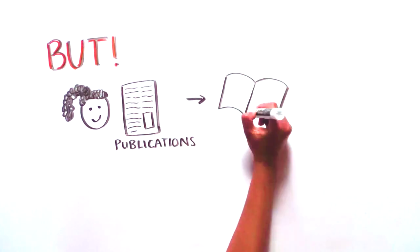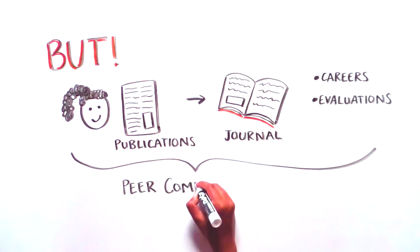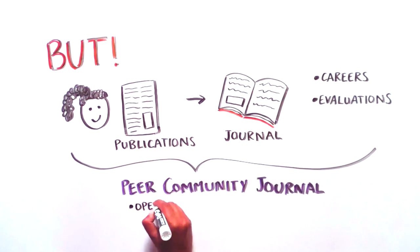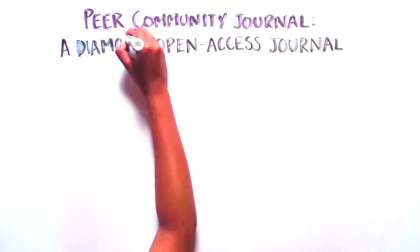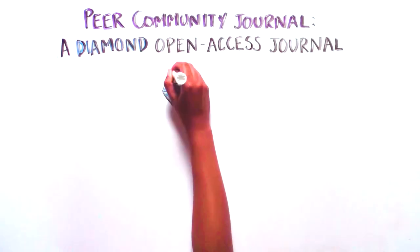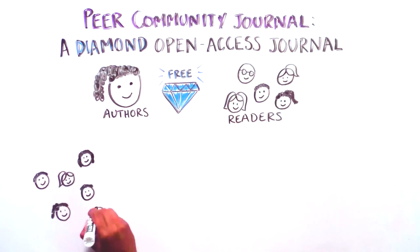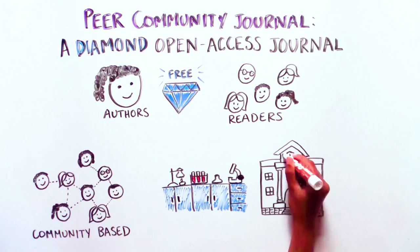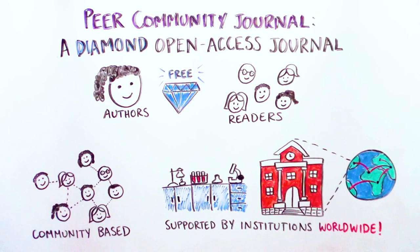Because scientists still need traditional publications in journals for their career and evaluation, we created Peer Community Journal. Peer Community Journal is an open-access journal where scientists can publish their preprints recommended by the PCIs. It is called a diamond open-access journal, which means that its content is free for both authors and for readers. It is community-based, very inexpensive, and supported financially by many research organizations and universities worldwide.